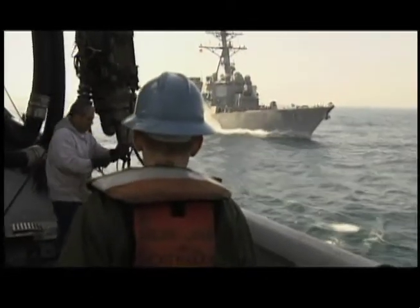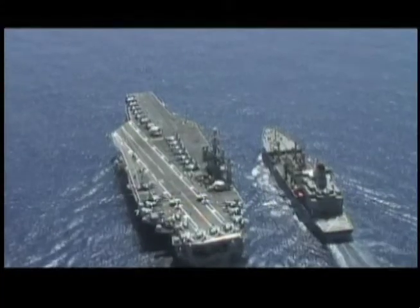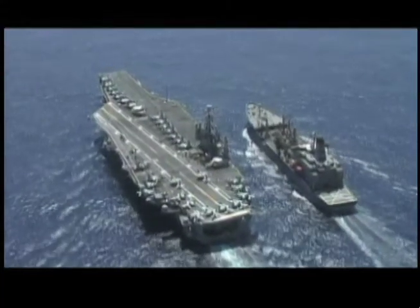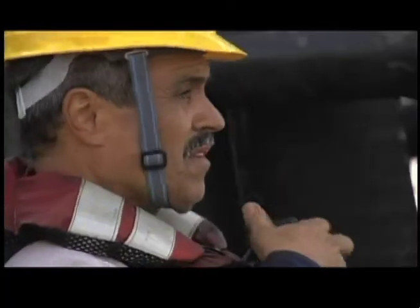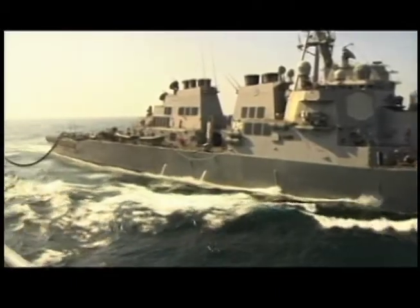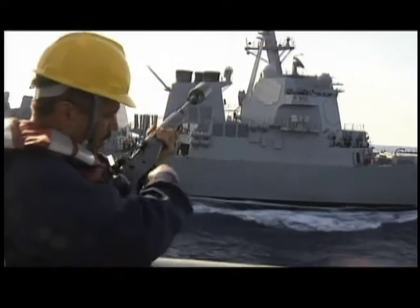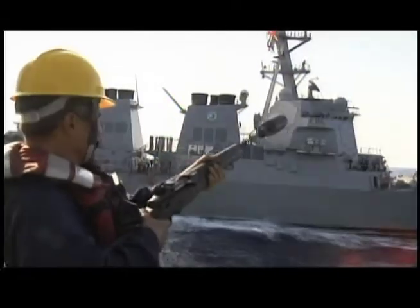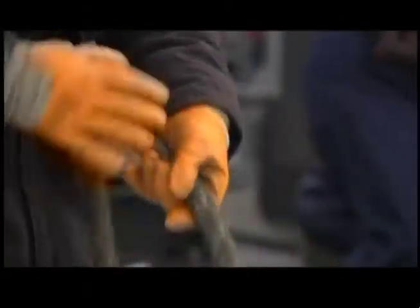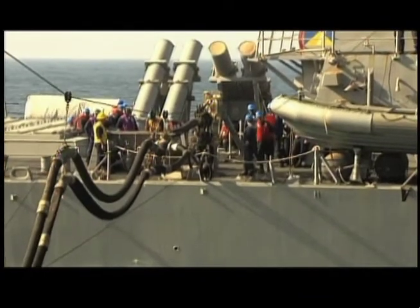It's quite possibly the most dangerous job on the sea — moving currents, big waves, two ships side by side with about 120 feet between them. Did I mention there's flammable fuel being sent from one to the other? The art of underway replenishment has been a staple in keeping U.S. Navy ships at sea. It was an art developed by Admiral Chester Nimitz. It took some practice, but once learned, the U.S. Navy got good at it, and there was some jealousy on the high seas from old rivals as a result.